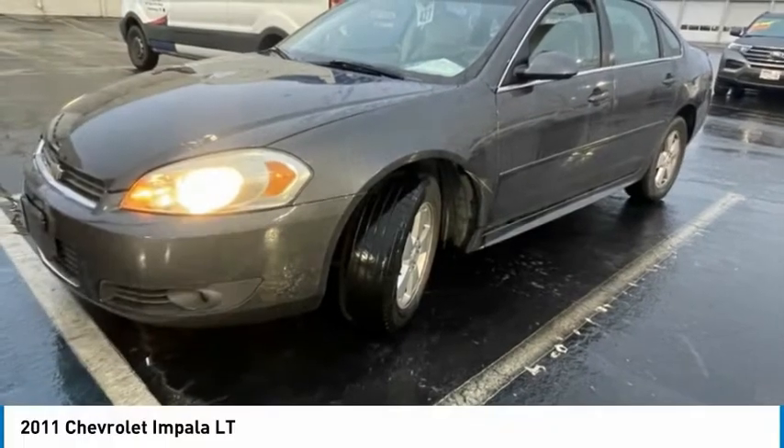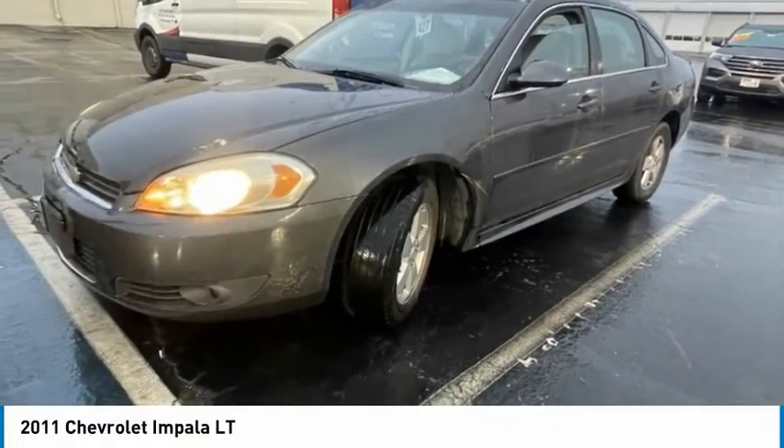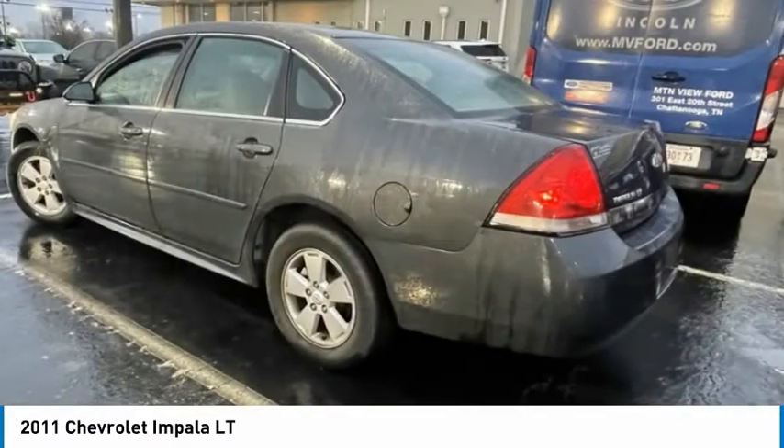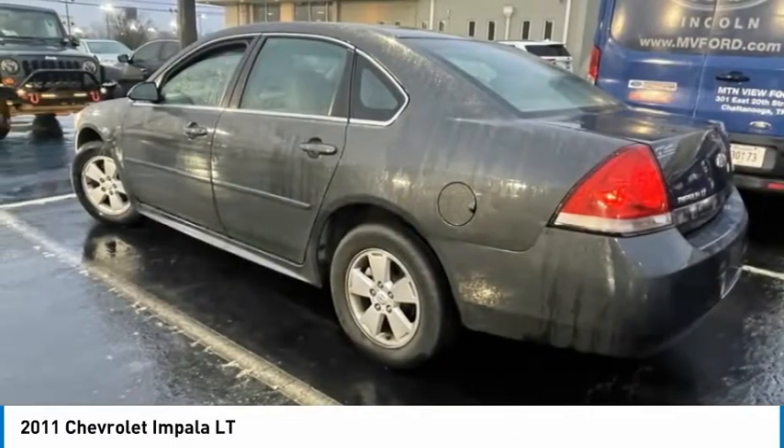Take a look at the 2011 Impala. The Impala has been one of America's favorites for over 50 years. Enough said. Here are some of this vehicle's great options.